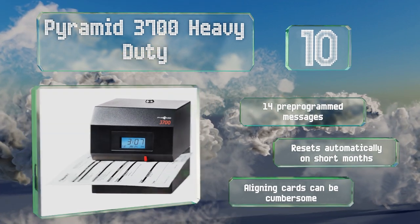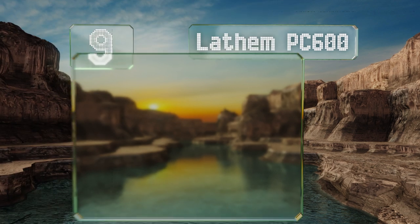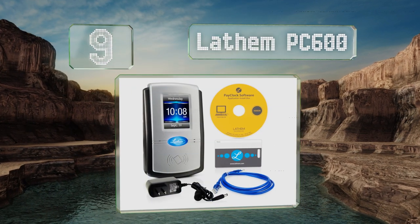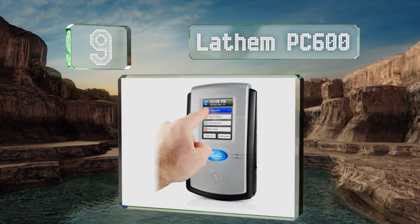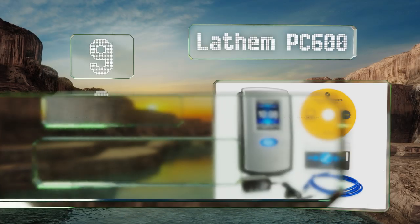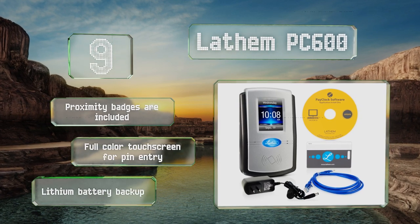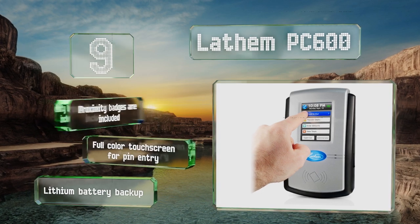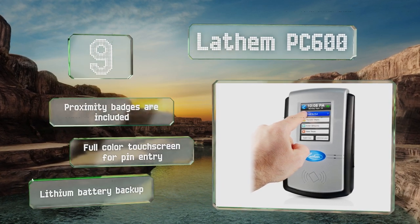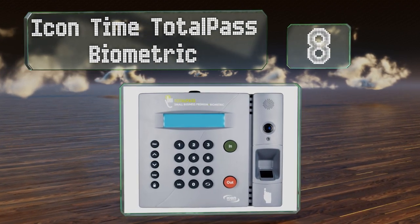At number nine, the Latham PC 600 makes records of hours worked accessible to employees and supervisors, with an ability to support up to 1,000 staff members at a given job site. It can also interface directly with QuickBooks, ADP, and Paychex payroll systems. It includes proximity badges, a full-color touchscreen for PIN entry, and a lithium battery backup.